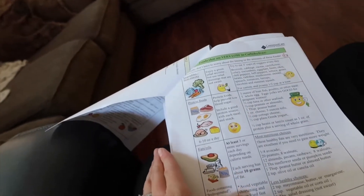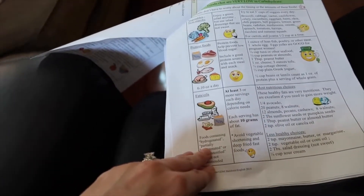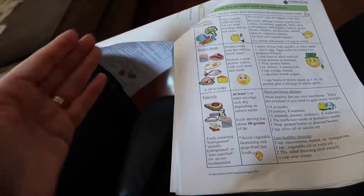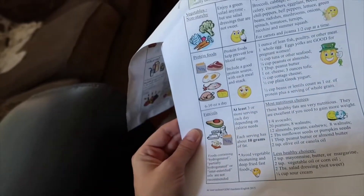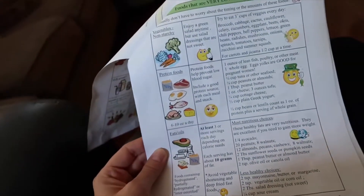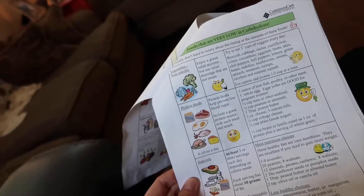Here are foods that are very low in carbs. You want to keep your fats and oils high — at least three servings a day. Your protein foods: steaks, chicken, eggs, fish. Vegetables — non-starchy ones like broccoli, cucumbers, celery, and so on.